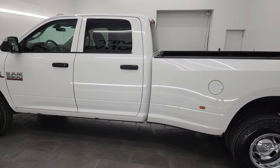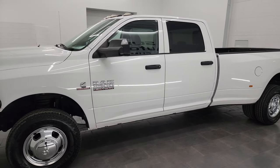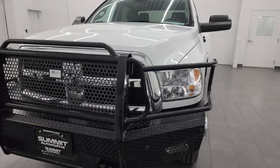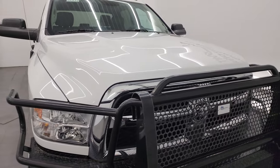This 2017 Ram 3500 has a 6.7 liter high output Cummins diesel engine. It puts out 385 horsepower and 850 foot-pounds of torque. It's paired up with the Aisin heavy duty six-speed automatic transmission.